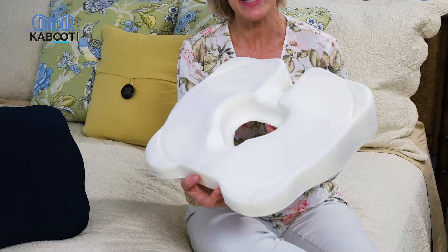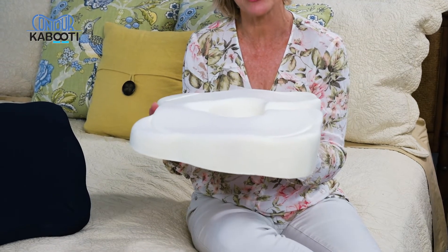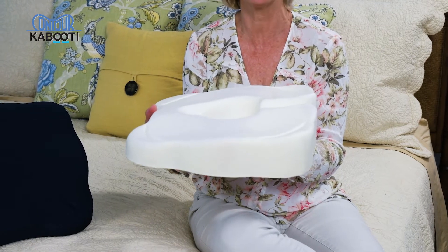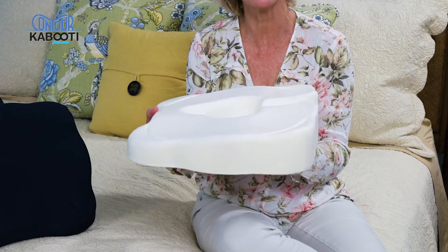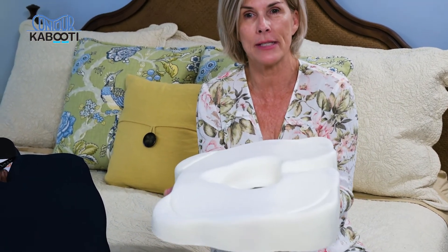The Kabuti is definitely a better doughnut, but it's also a therapeutic cushion. We've wedged the shape which naturally rotates the pelvic bones forward, restoring the natural lumbar shape of the spine. It puts you in a healthier seating position.